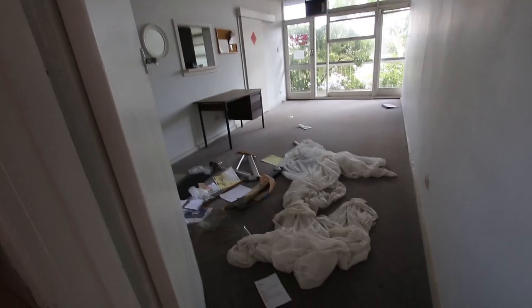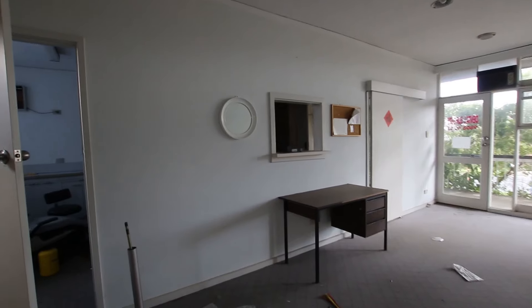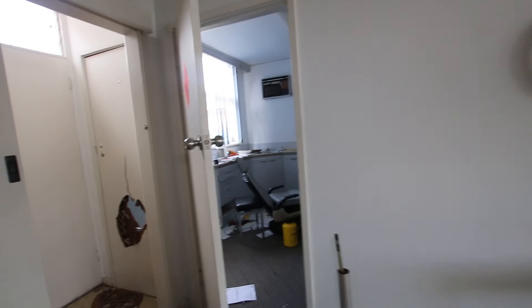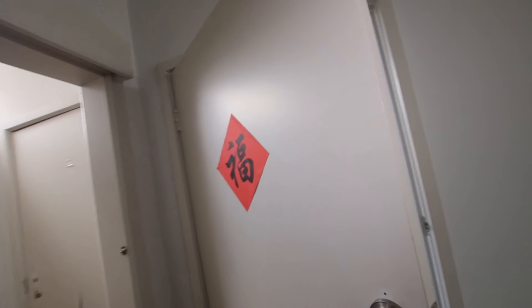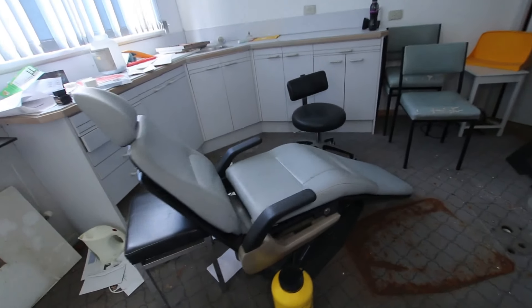Oh, this looks cool around. Oh, wow. Alright guys, we're at an abandoned dental surgery. Wow. That is cool.